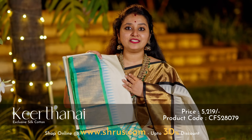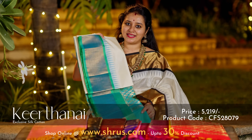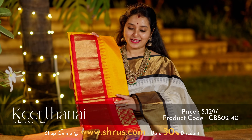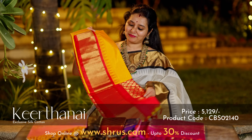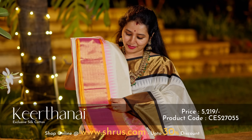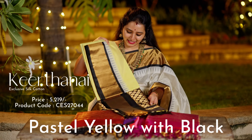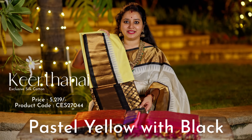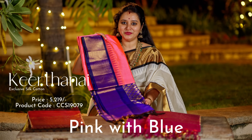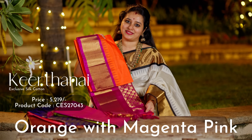Next we have this gorgeous cream with a teal blue combination, a very pretty brocade pallu and a plain teal blue blouse. Next we have this beautiful mustard yellow with a red combination, a brocade pallu and a plain red blouse. A gorgeous colour combination — a light cream with a double shaded orangish pink border, a brocade pallu and a plain pink blouse. A light pastel yellow with a black combination. A beautiful cream with a maroon combination. Gorgeous pink with blue. A padded green with a magenta pink. Next one is this beautiful orange with a magenta pink.